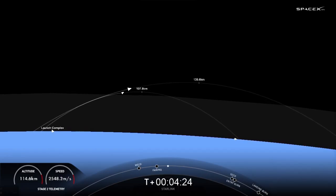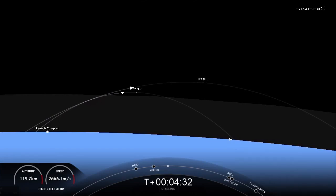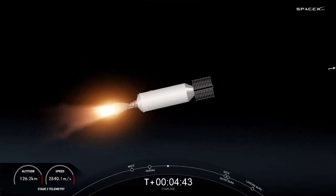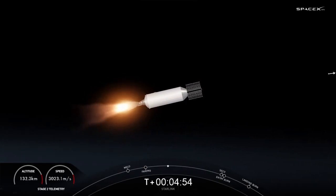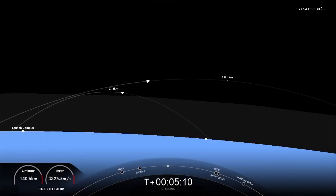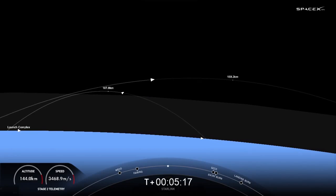Both stages are on nominal trajectories. Everything is looking good for both vehicles on nominal trajectories. We are just a couple of minutes away from the entry burn on the first stage — that is the next step for first stage as it makes its way back down to our landing zone.